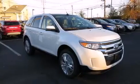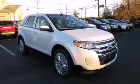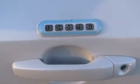Cruise control, full power accessories, dusk sensing headlights, a rear spoiler, and the navigation system will help you get from point A to point B on time.